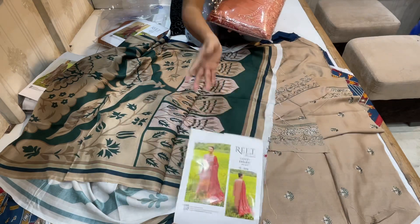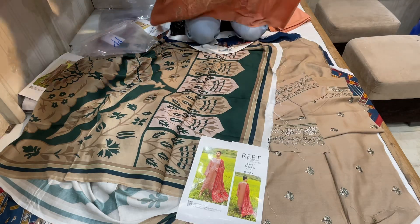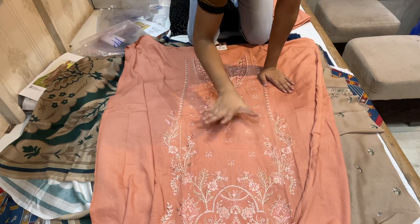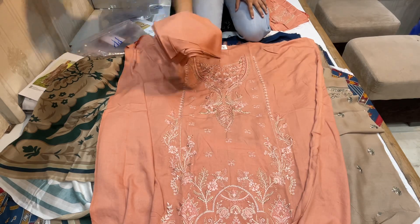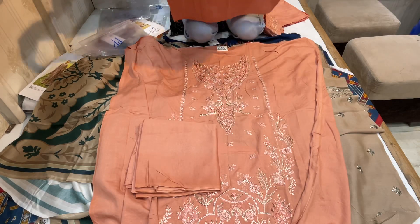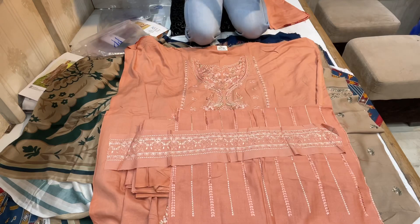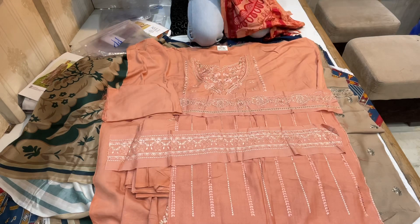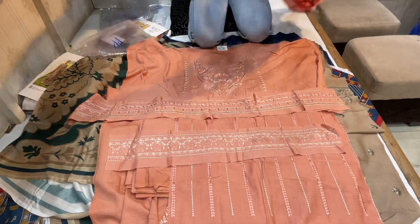It will be a peach color. This will be the sleeve patch, this will be the sleeve. This will be the lower back. This will be the sleeve patch. This will be the back. This will be the back patch. This will be the shawl.